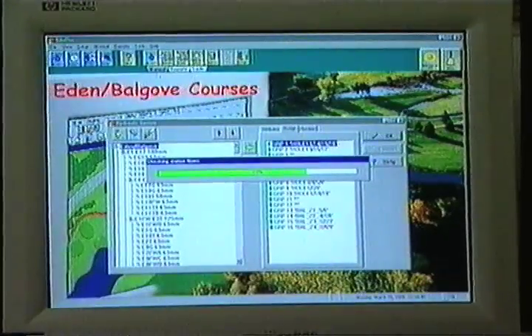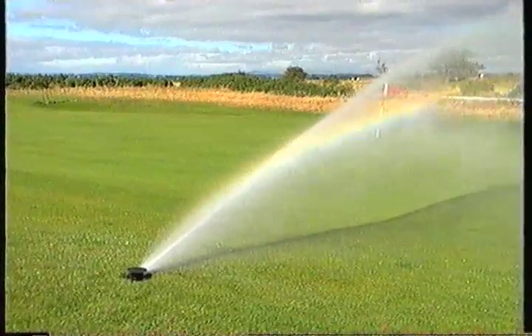Another major benefit of a computerised system is the easy ability to compile detailed and accurate year-on-year statistics. If you keep records of things like a water balance sheet — how much rainfall you're having, how much evapotranspiration there is, how much irrigation water you're putting on — these all add to the information available to the head greenkeeper or course manager in deciding how much water to apply. It doesn't replace them at all; it works alongside them. The more information you have, the more accurate you can be. You can start comparing last year with the year before and say, this is similar weather to two years ago, and we were only applying this amount of water, or we had to apply more, or we only applied it every fourth day.